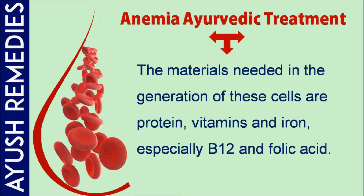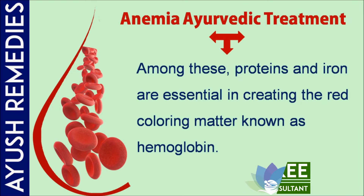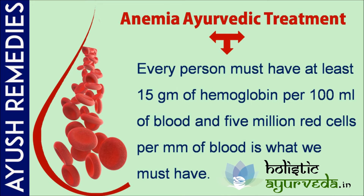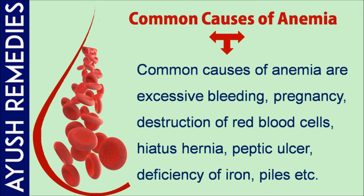The materials needed for the generation of these cells are protein, vitamins, and iron — especially B12 and folic acid. Among these, proteins and iron are essential in creating the red coloring matter known as hemoglobin. Every person must have at least 15 grams of hemoglobin per 100 milliliters of blood, and 5 million red cells per millimeter of blood.